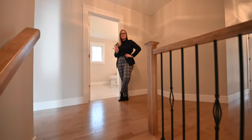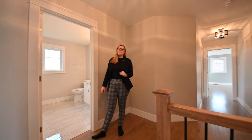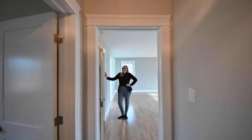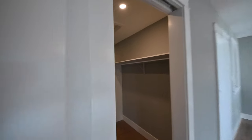Upstairs, we've got four bedrooms, a full bathroom, and a large linen closet. Now let's go look at the master bedroom — the true gem of this house. The master bedroom features an enormous walk-in closet, its own balcony, and a great en-suite.